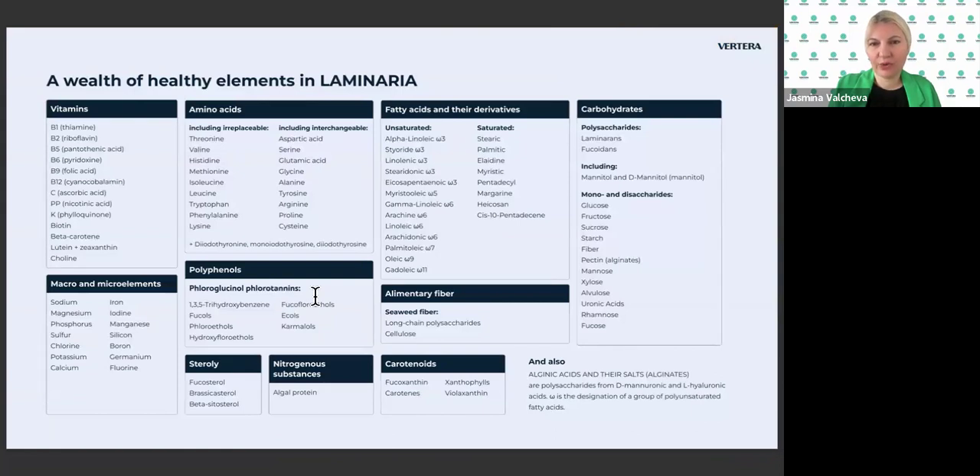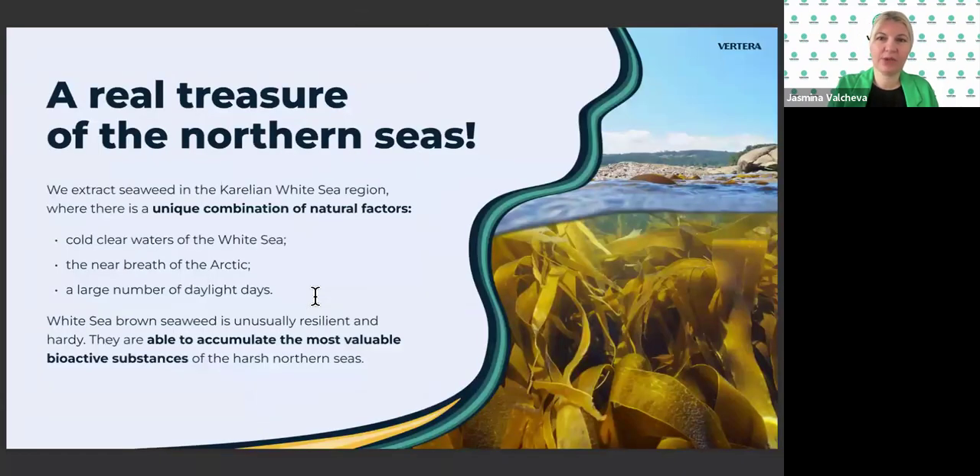Let's take a look — you can take a screenshot or pause this video. This is the wealth of healthy elements in laminaria: so many vitamins, amino acids, fatty acids, carbohydrates, macro and micro elements, polyphenols, dietary fibers, steroids, carotenoids, and more. How many vitamins and supplements would you need to take separately to get all this? With Vertera Original, you get all these micro and macro elements in one product.